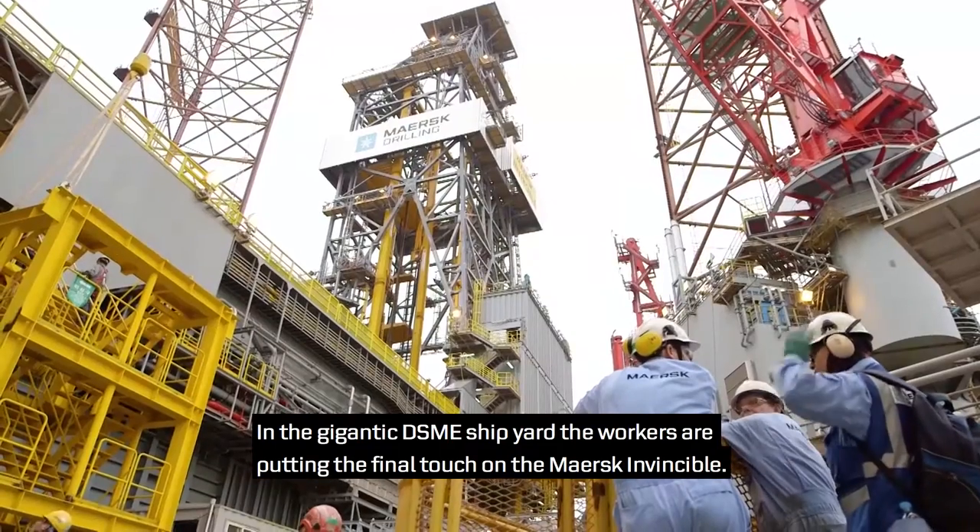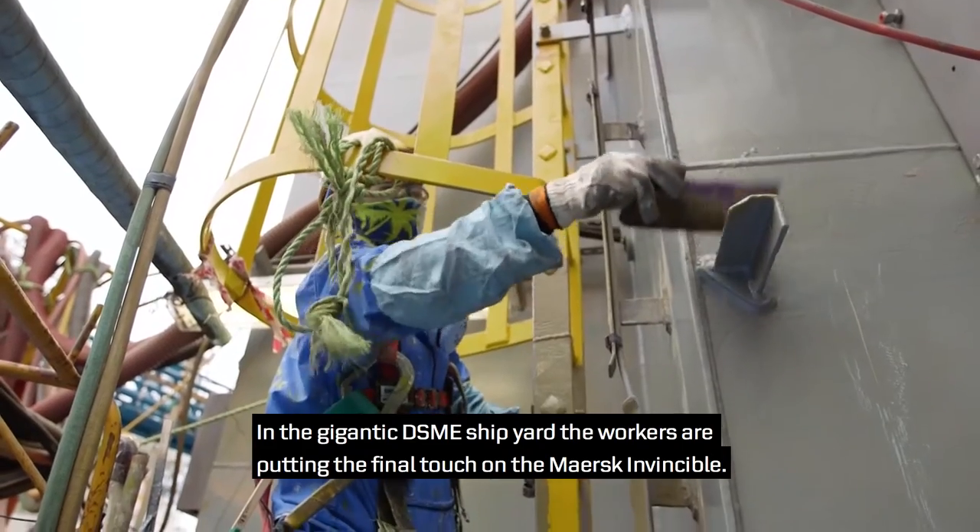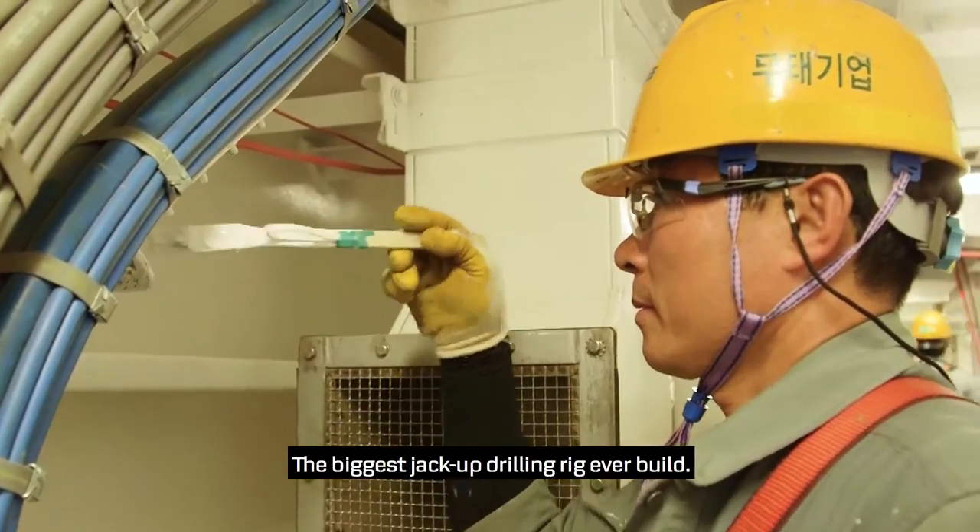In the gigantic DSME shipyard, the workers are putting the final touches on the Mask Invincible, the biggest jack-up drilling rig ever built.